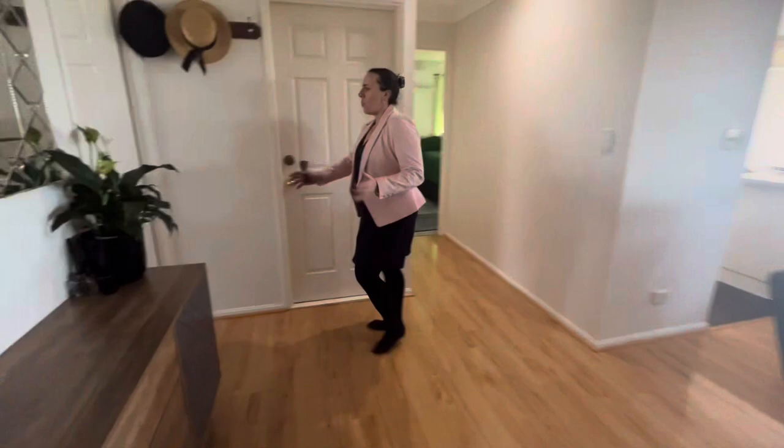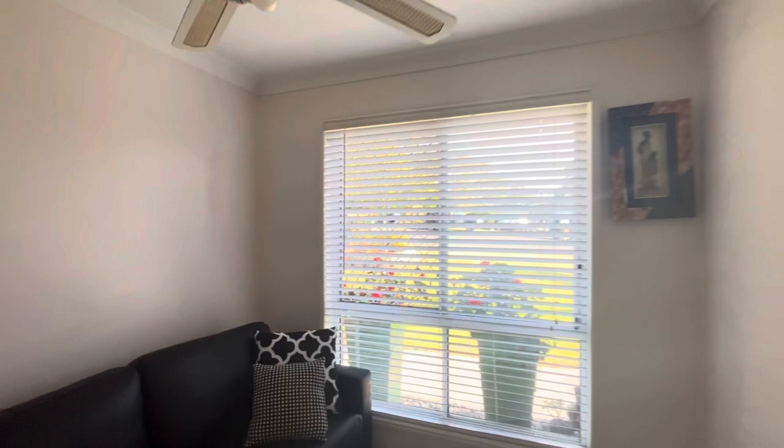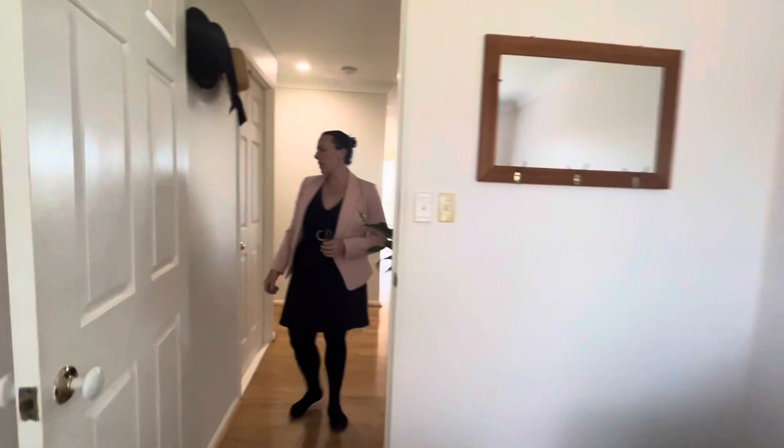We open into our 4th bedroom or office. This one is the only one without built-ins. We do have a ceiling fan.